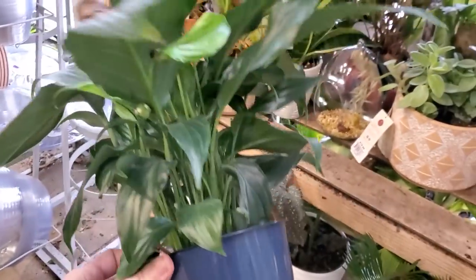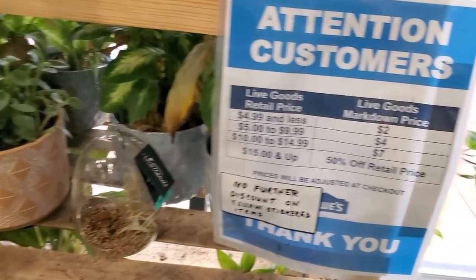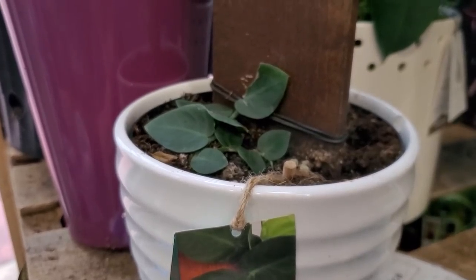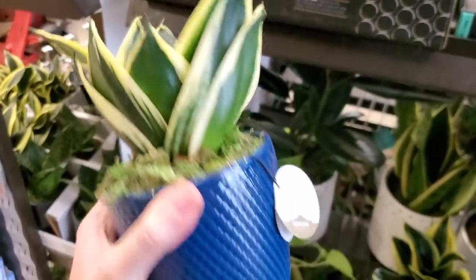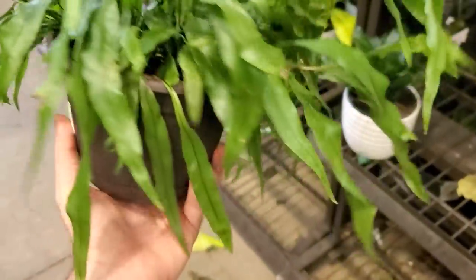Why is this on clearance? It's not in flower — is that all it takes? So $13.98 — that would be seven bucks. This is that little Rhaphidophora. Isn't that cute? I like the pot. Sansevieria is nice, but look at that pot — it's a little pot.